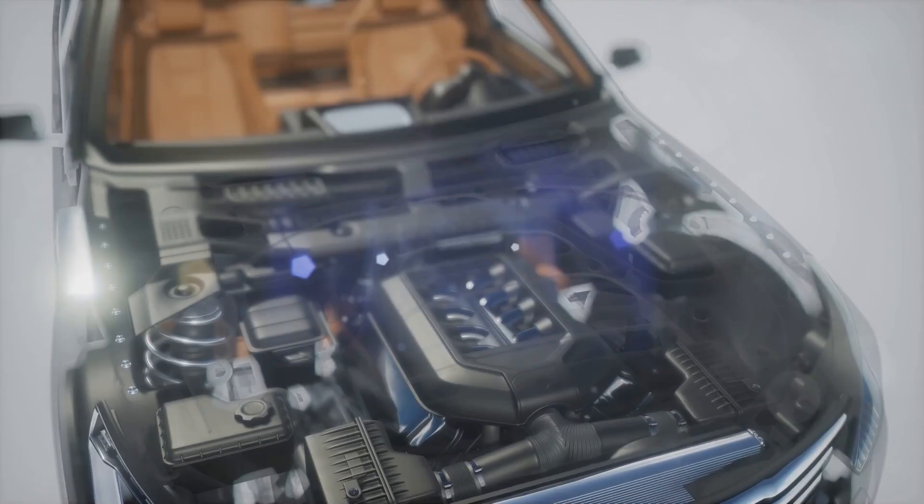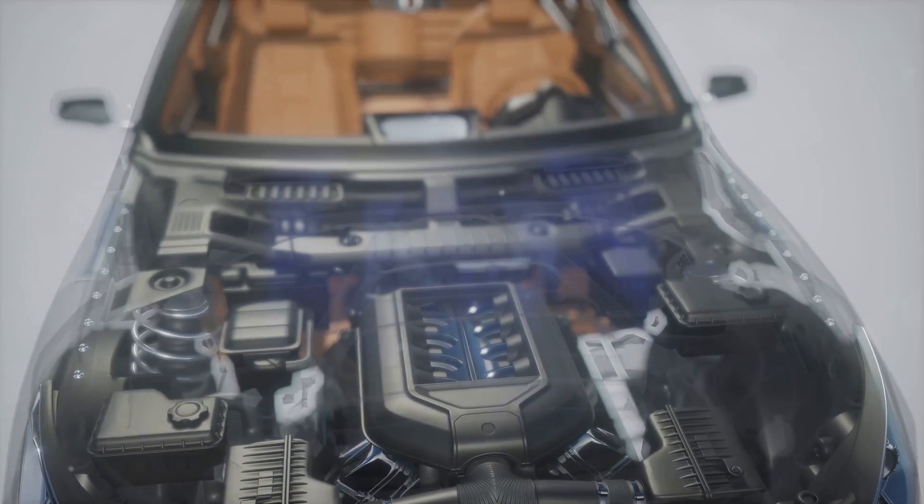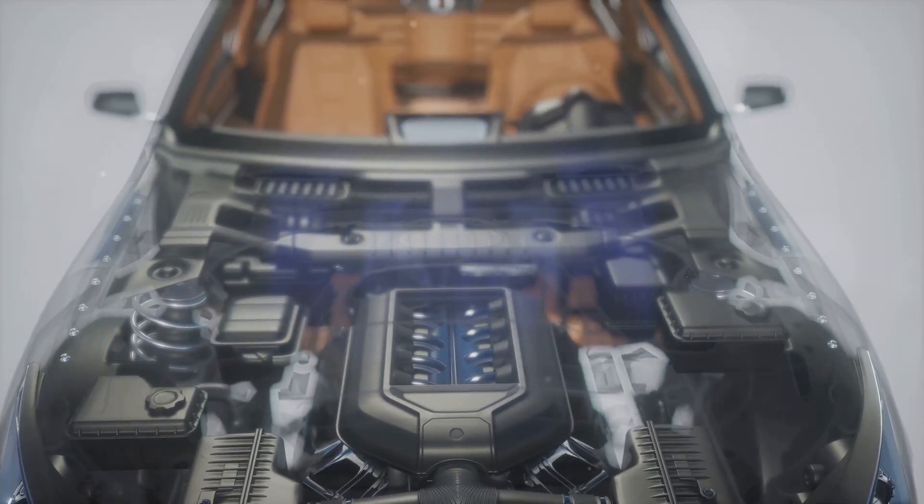Now, imagine hitting the open road with power, smoothness, and the knowledge that each mile driven contributes to a cleaner environment. This is the revolutionary experience that Toyota's V8 hydrogen engine promises.